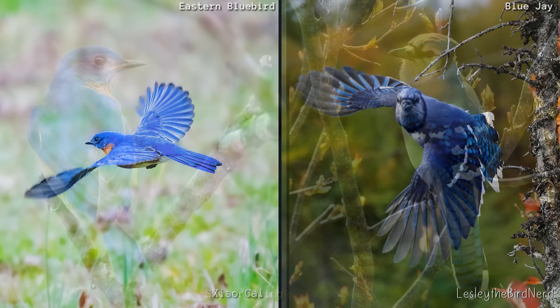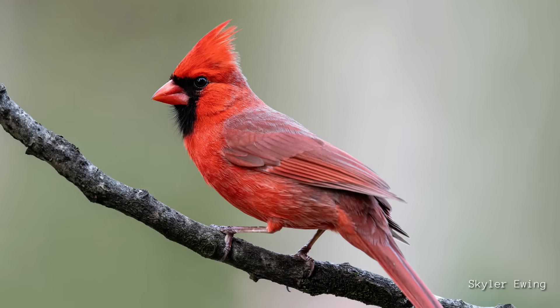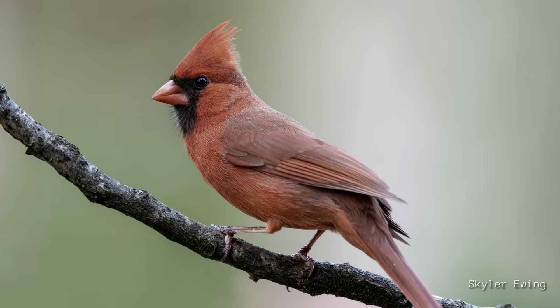There's a little perk for birds like blue jays and bluebirds who rely on structures rather than carotenoid pigments found in food sources. No matter what they eat, they'll retain that vivid blue color — whereas birds like cardinals would begin to look brownish if their food sources were depleted.